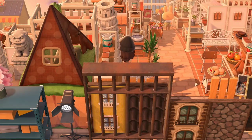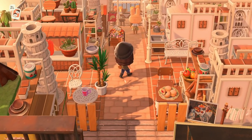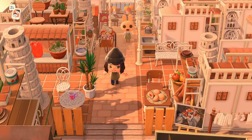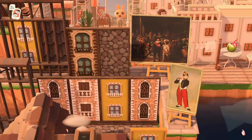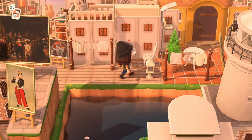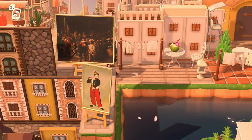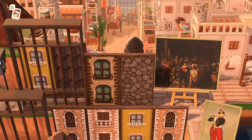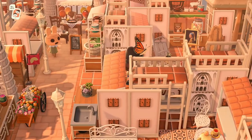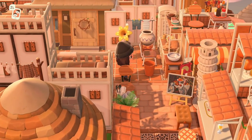Look at Coco, what a cutie! If you guys do the dream address tour on your own, look up every chance you get because it really is something else. There's just so much to see.